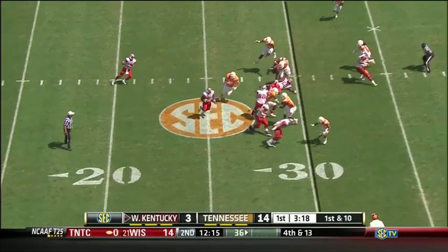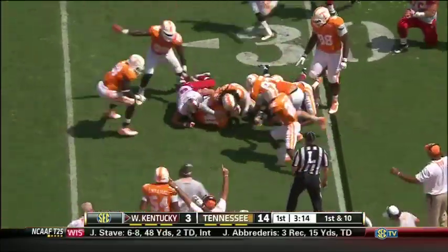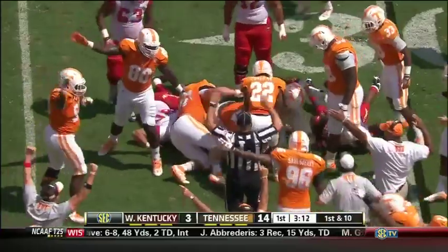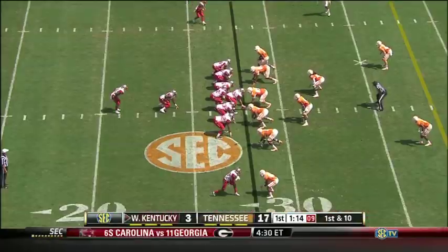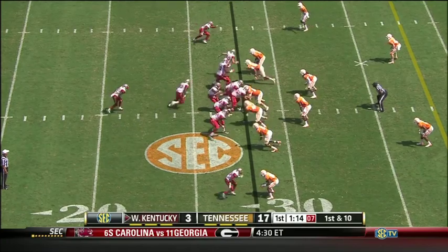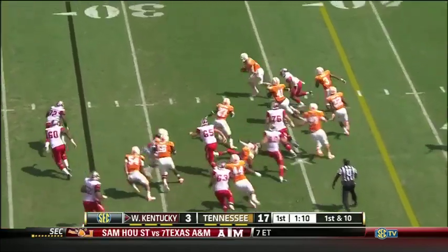Now the pistol formation, handed off to Simpson. Tennessee is flying around the football. Is that a turnover? Is the ball loose? It came out. I think they're okay — they're going to be okay in the secondary. Fumble again — picked off.